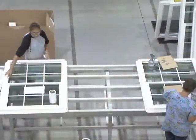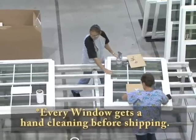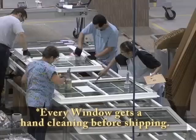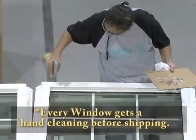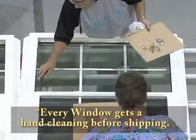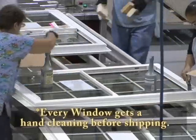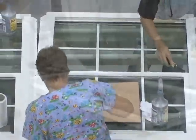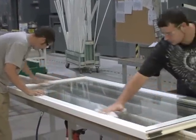Every window is hand-cleaned before leaving the facility — one of founder John's longstanding requirements. He does not want to send dirty windows out of the manufacturing facility, because clients would otherwise spend hours cleaning on the job site. Installers can simply install the window, pull off the label, and walk away with everyone happy.